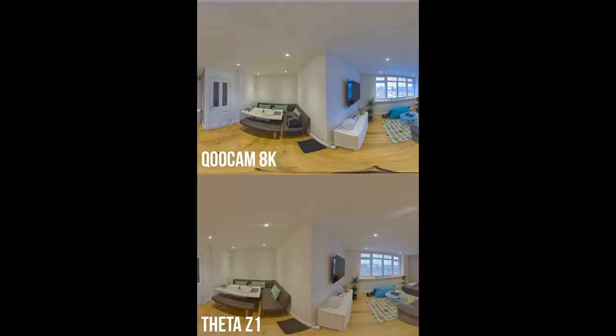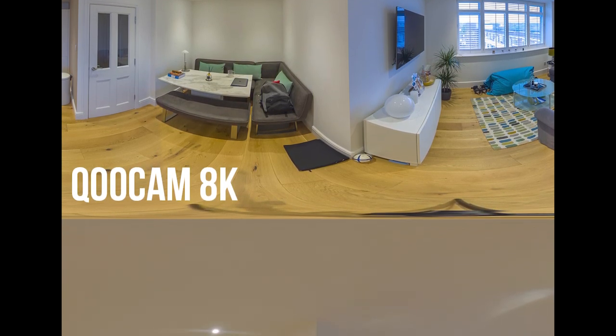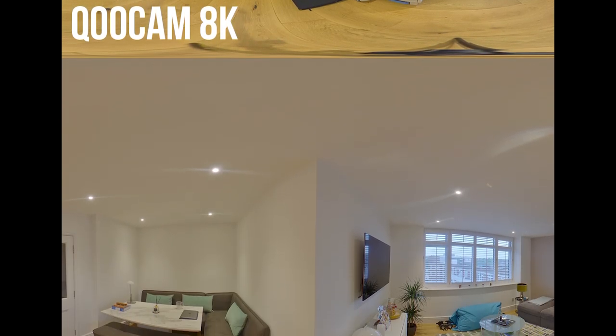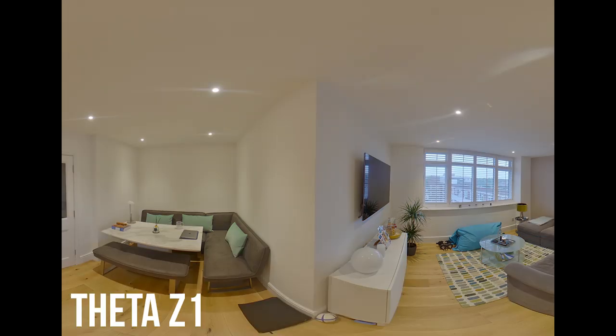Now let's look at an HDR photo shot with both cameras, where multiple exposures are combined together. With the Qoocam 8K, you need separate desktop software to do this — it's free, but it's an extra step in the workflow, making it slightly more complicated than the Theta Z1, which does it all automatically in-camera. The Qoocam 8K does a better job in HDR mode than shooting a single raw image, and you can see more detail outside. The Theta Z1 also does a pretty good job automatically, though there is some banding around artificial lights. Overall, if you want a quick workflow for virtual tours, the Z1's automatic HDR is the best approach.